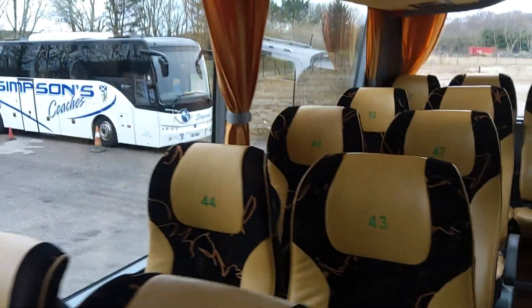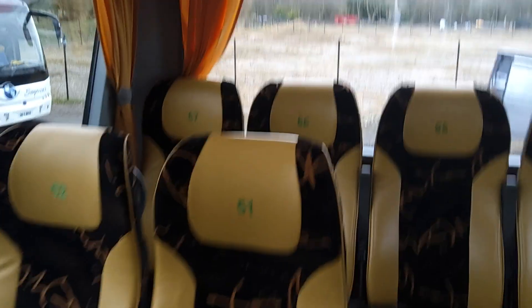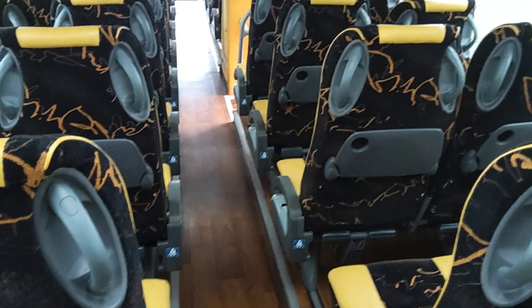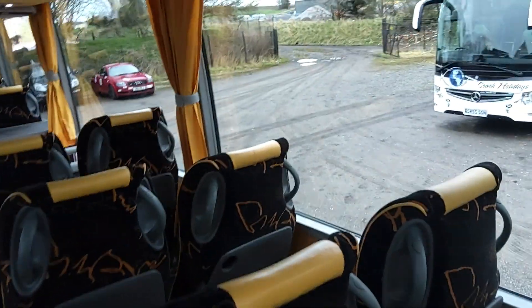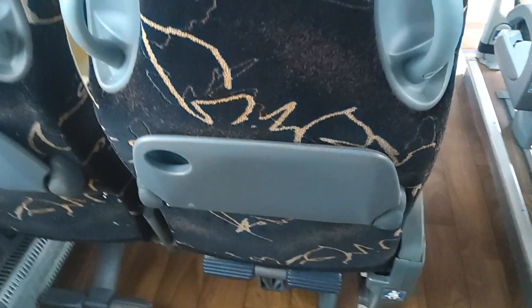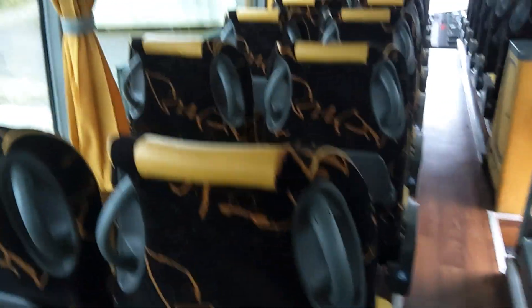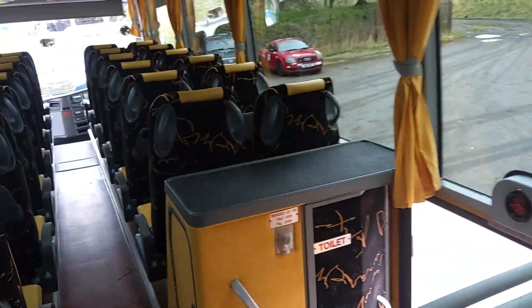Lap belts are fitted. We've got wood effect flooring. It's a clean, tidy bus. Run up here at Simpsons — he likes his MANs, knows them inside out, so if you've got any fears about the mechanical side of MANs, you won't have buying a vehicle from here. We've got trays to the seat backs. There are also cloth magazine holders that fasten on with press studs — there's a set of them to go back on this vehicle; they were taken off because kids were messing about with them. Centre sunken toilet. No hot drinks facility.